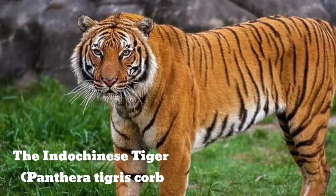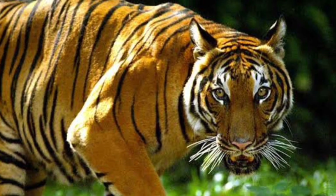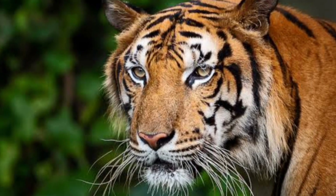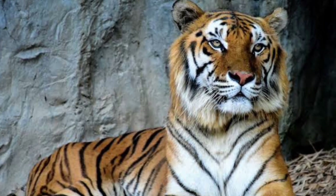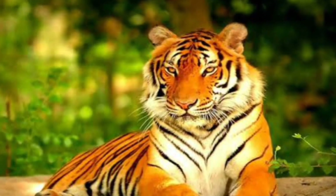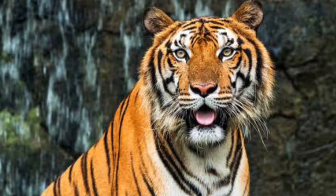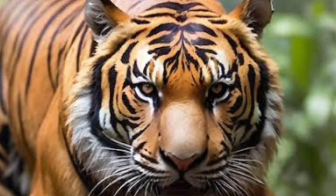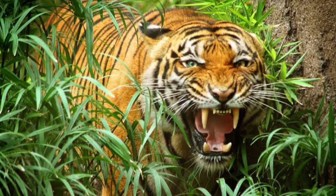The Indo-Chinese tiger, Panthera tigris corbetti, also known as Corbett's tiger, is named in honor of the famous British hunter Jim Corbett, who was often enlisted to hunt man-eating tigers and leopards early in the 20th century. The near-critically endangered Indo-Chinese tiger is native to Southeast Asia — China, Thailand, Laos, Burma, and Vietnam. The illegal trade of tiger parts, which are in high demand, is the main reason for the quickly dwindling Indo-Chinese tiger population. There are only around 300 to 400 Indo-Chinese tigers left in the world today.